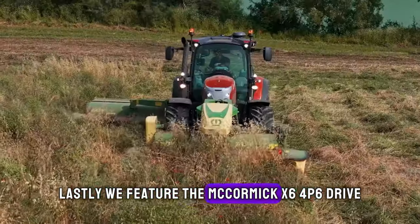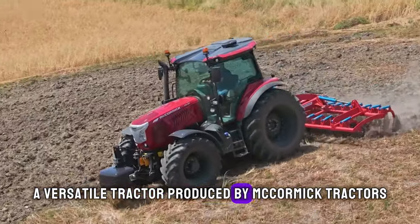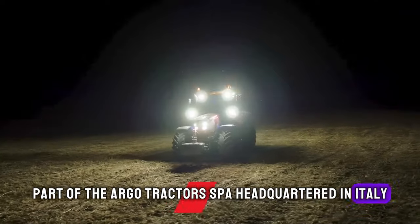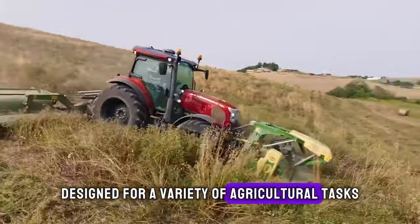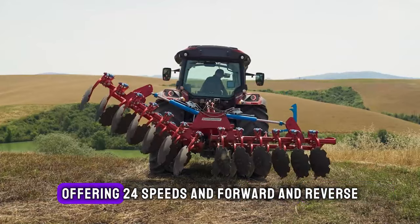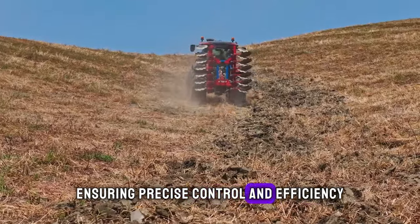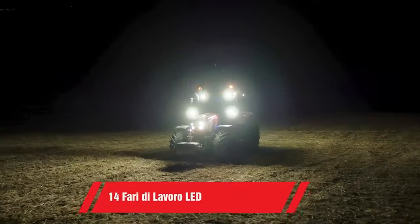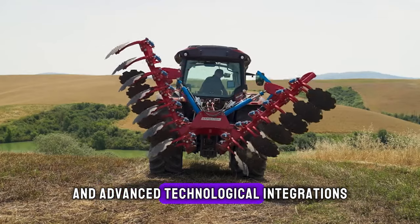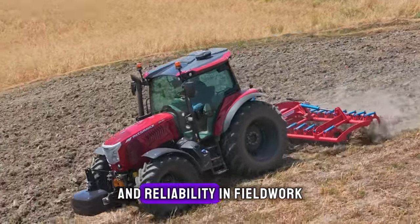Lastly, we feature the McCormick X6 4P6 Drive, a versatile tractor produced by McCormick Tractors, part of the Argo Tractors SPA, headquartered in Italy. Designed for a variety of agricultural tasks, this tractor stands out with its P6 drive transmission, offering 24 speeds in forward and reverse, ensuring precise control and efficiency in any farming operation. Its special feature is the high level of comfort and advanced technological integrations, making it a favourite among farmers for its ease of use and reliability in fieldwork.